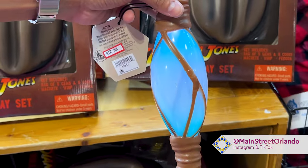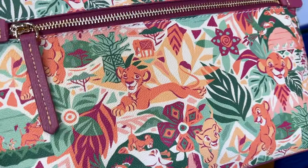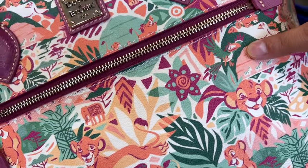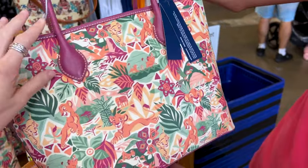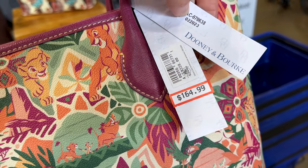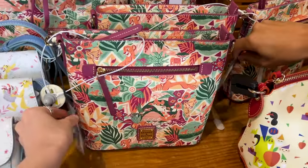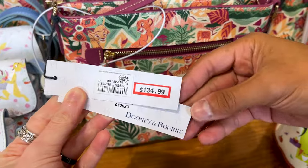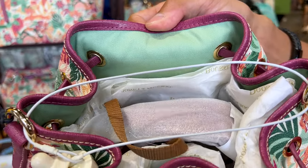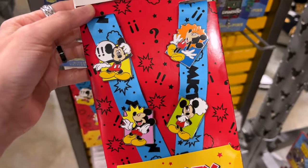We almost missed this one — they have a Dooney and Bourke bag that is new here. It is The Lion King — look at Simba as a cub, there's Nala, there's Zazu — so cute. The price is $165 down from $328, that's about a 50% discount. They also have a small crossbody originally $248, now $135, and a bucket shoulder bag at $165 down from $318 — the inside is a nice green.